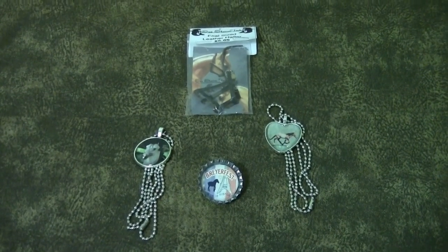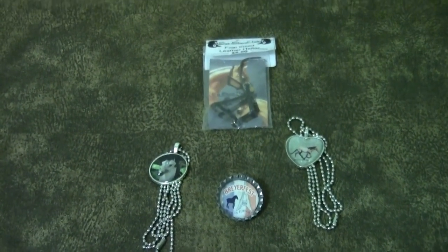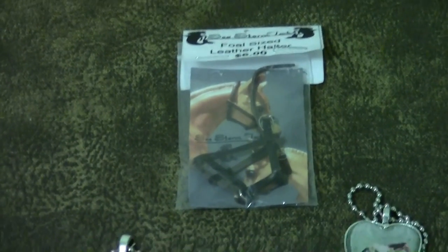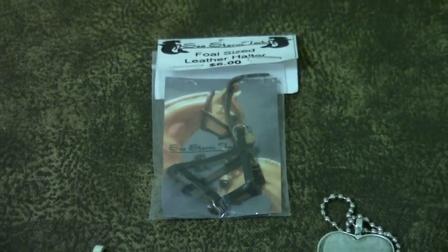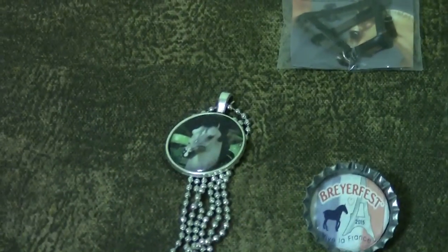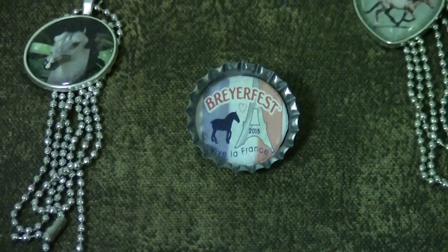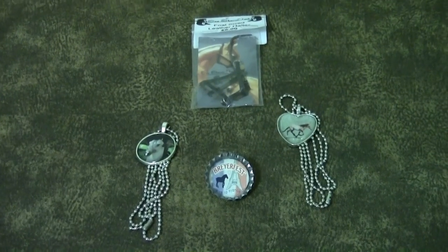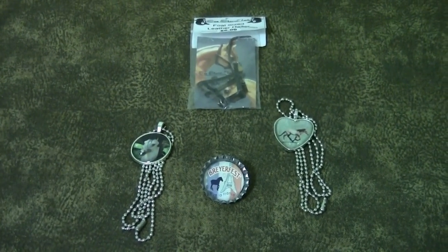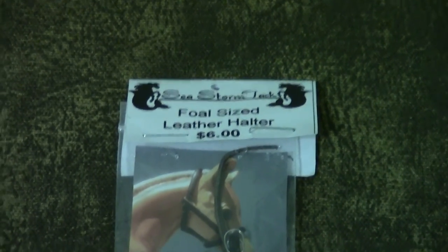My dad and I went to the swap meet on Friday and dropped by Stormy Strike's booth. I bought a few items there, including the full-size leather halter — I initially bought it for my Heartbreaker model, but it doesn't fit him. Fortunately it fits some of my other traditional foals. I also bought two necklaces that she handmade, and my dad bought a little bottle cap pin from her, which is so cool. Everything she made was totally ingenious. If you aren't already subscribed to Stormy Strike's channel, you should, and be sure to check out her tack — it's Seastorm Tack.